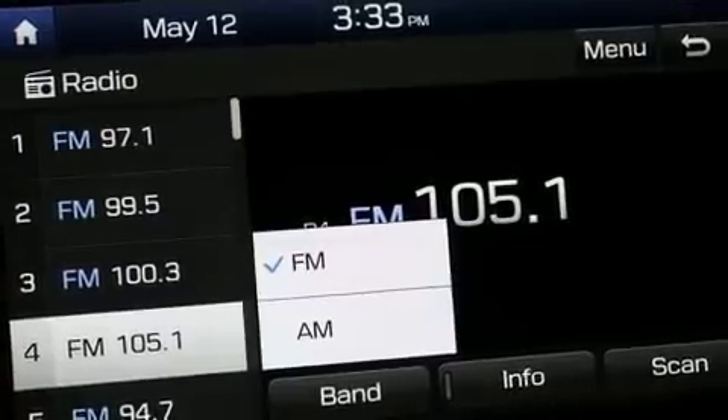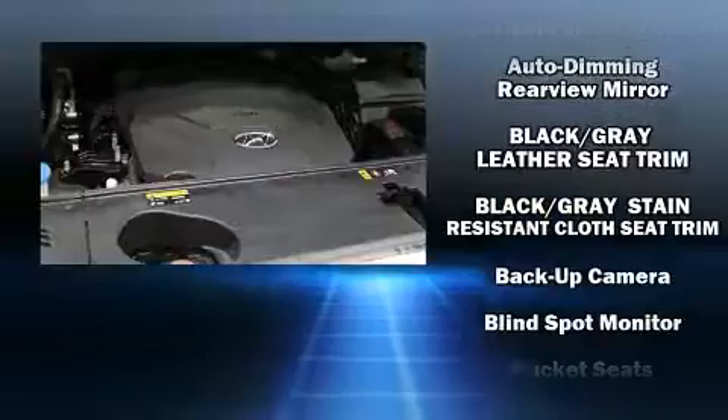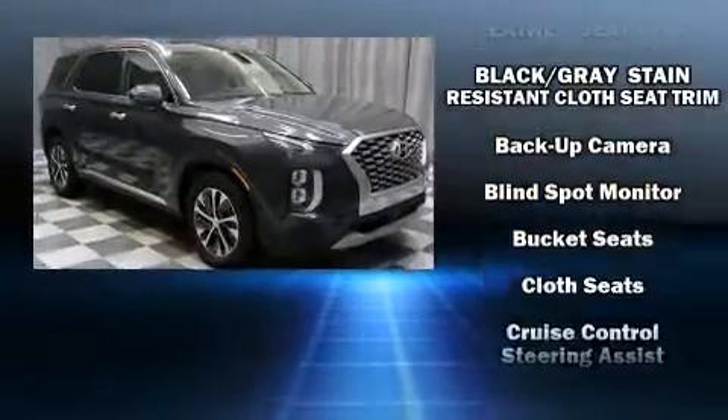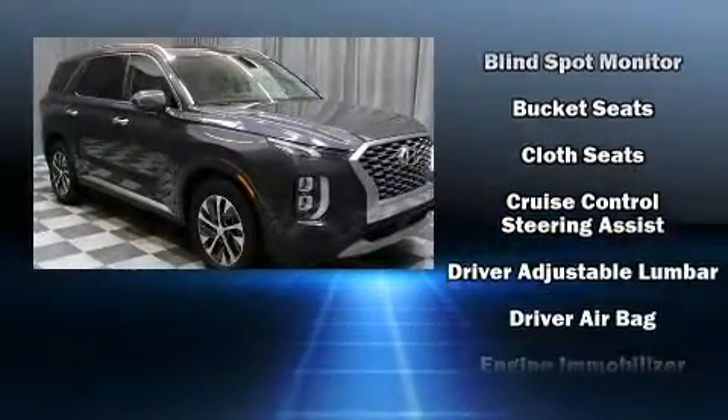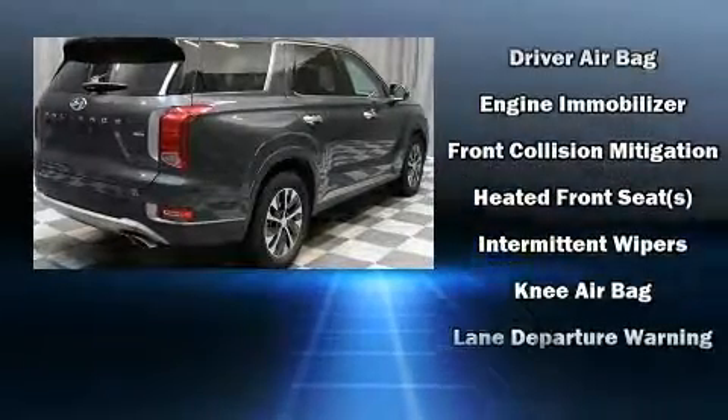Third-row seats provide an even greater maximum passenger capacity. Hyundai also prioritized safety and security by including dual front impact airbags with occupant sensing airbag, head curtain airbags, traction control, brake assist, a security system, and four-wheel disc brakes with ABS.